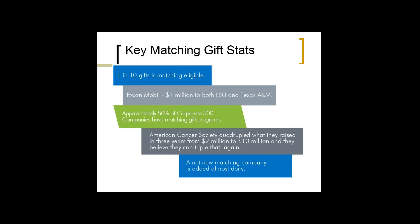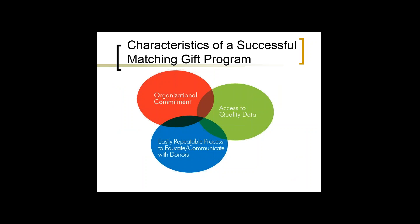Some key statistics to remember with matching gifts: one in ten — 10% of all your gifts are eligible. Keep that metric in mind and at the very least know where you are toward that goal, moving closer to 10% from year to year. For example, ExxonMobil gave one million dollars each to LSU and Texas A&M. Approximately half of all Fortune 500 companies have a matching gifts program. The American Cancer Society quadrupled what they raised in three years — from two to ten million — through organizational commitment, access to data, and repeating the process.